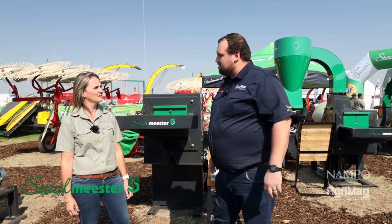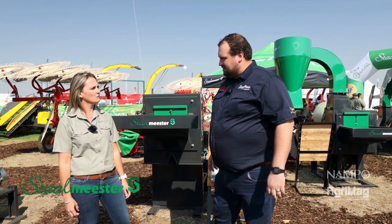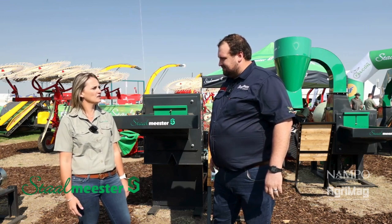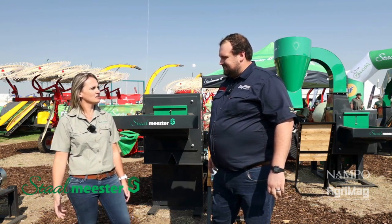Tanya, please tell me — Stolmeister, where are you guys located and who do you cater for? We are located in Arkeersfontein in the Northwest and we cater for medium, big, and small farmers — basically everyone. We have machines that suit everyone.